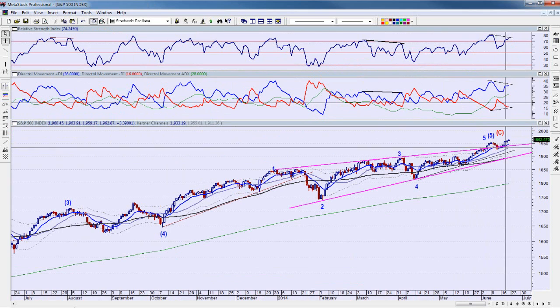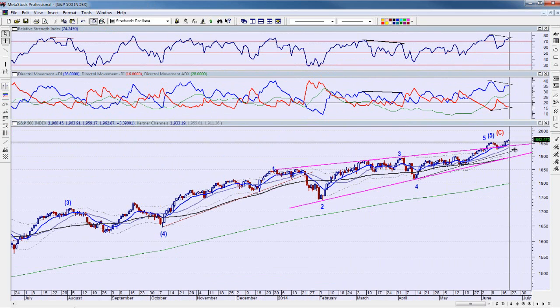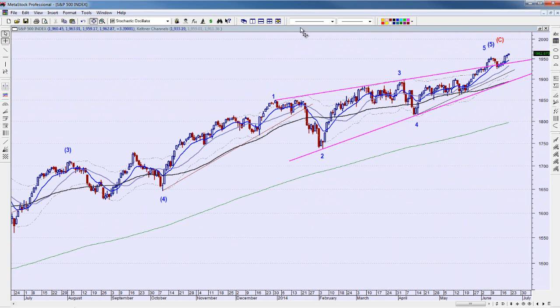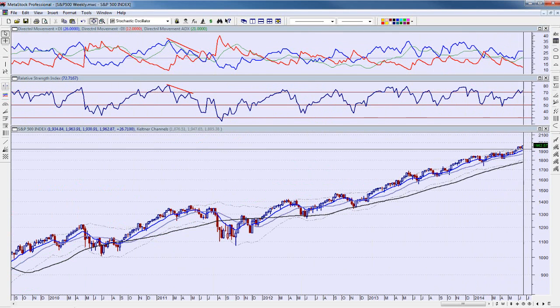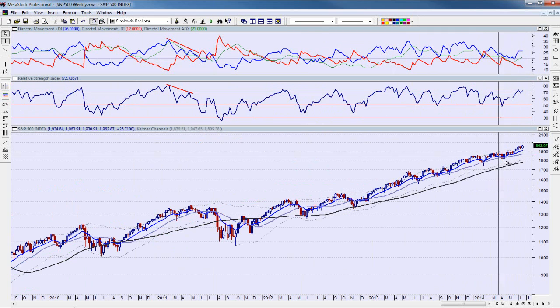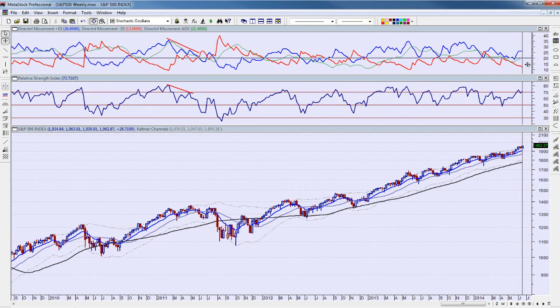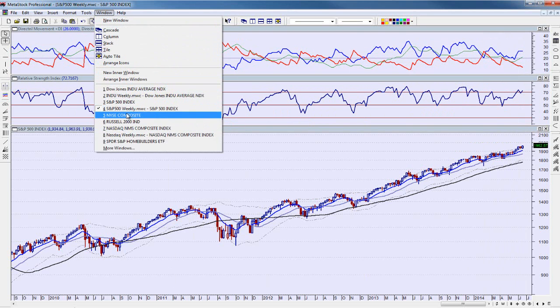The S&P 500 is up above this ending diagonal and we're getting divergence here — the closes with these tiny trading bars. We're getting divergence across the board, which could be a sign that selling is going to be coming our way. We're still trending on a weekly basis though. Trend is your friend until it ends. Sometimes divergence has a tendency to just stay in place for a while.